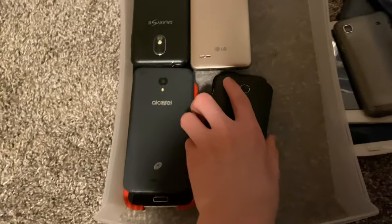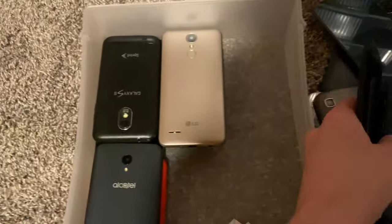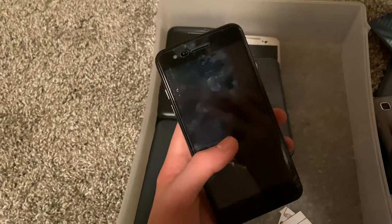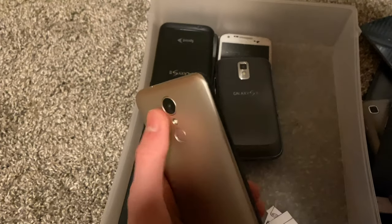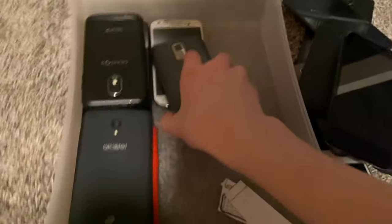Here I have my Moto G1s — I believe I have three of them. One is on a custom ROM of Android 10, originally on Boost Mobile, and another is on Verizon on Android 4. They're both identical. Here I have an LG — I think it's the Fortune 2 or a different name. It's fully working with a screen protector. Galaxy S2 T-Mobile, fully working with bent battery pins — you can still put a battery in at a certain angle and it works.